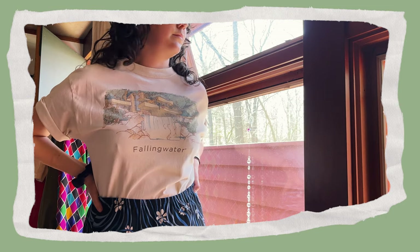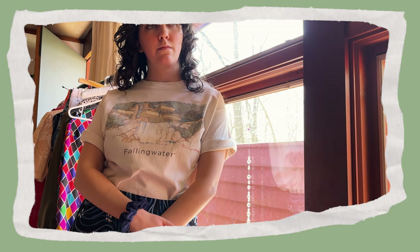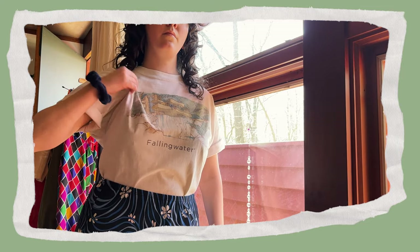First, we have this Fallingwater tee featuring one of Frank Lloyd Wright's most famous houses. My sister found this at the Goodwill bins for like 25 cents and then she gave it to me — how generous, thank you Soph.